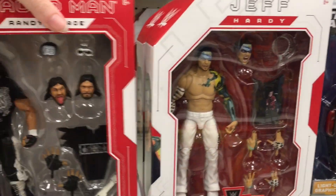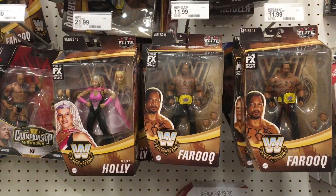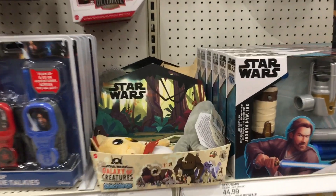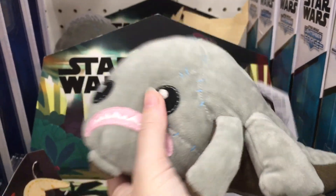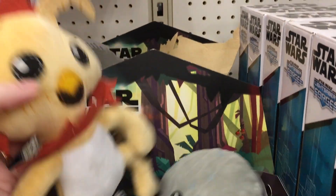Here's a look at the wrestling section — they have Macho Man there. As well as some new Star Wars stuff: they have these little plushies that make sounds, and they have a Salacious Crumb.